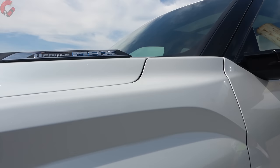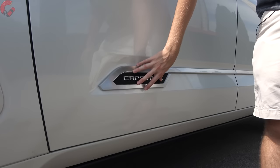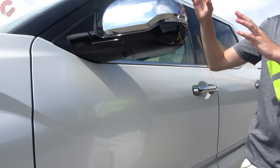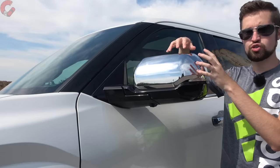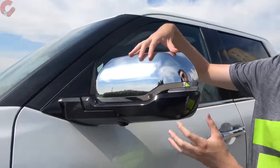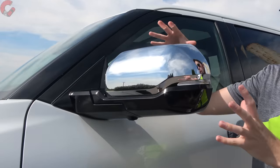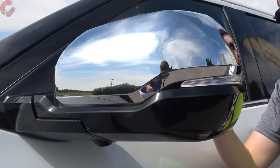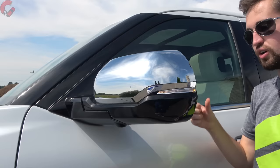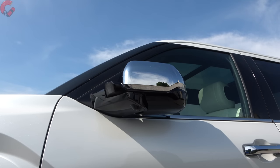Moving on, you've got your i-Force Max branding, Capstone branding on the lower part of the door, and keeping with the chrome trim theme we have chrome mirror caps on the top part and gloss black on the lower part. You can also get towing mirrors if needed. Technology-wise, you have heating, power folding, auto dimming on the driver's side, as well as the blind spot monitoring system built in.